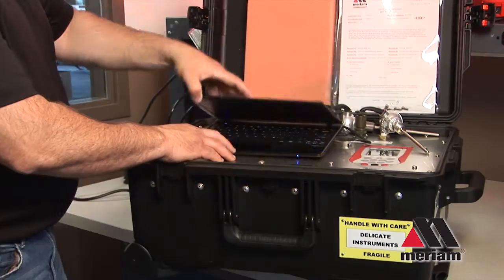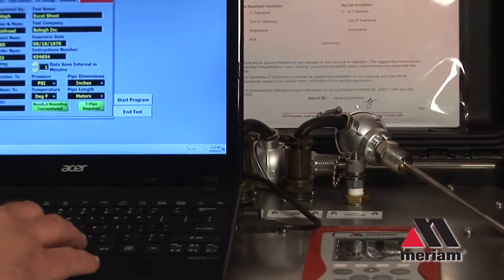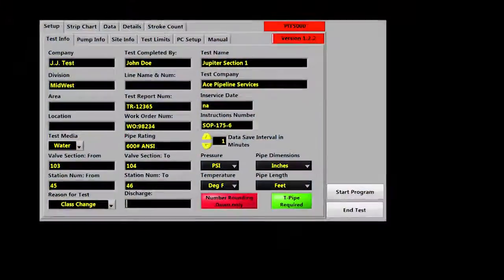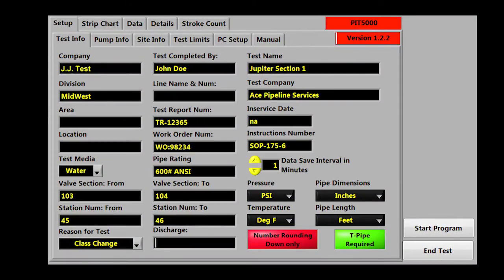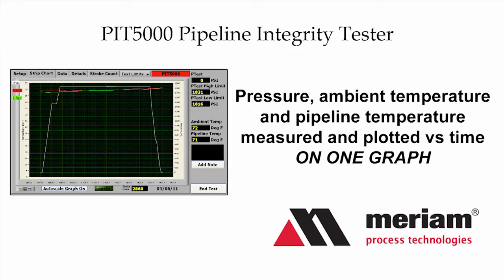The self-contained, lightweight, easy-to-use system guarantees consistency of data, eliminates transcription errors, and prevents data manipulation while reducing operator workload. Pressure, ambient temperature, and pipeline temperature are measured and plotted versus time on one graph.